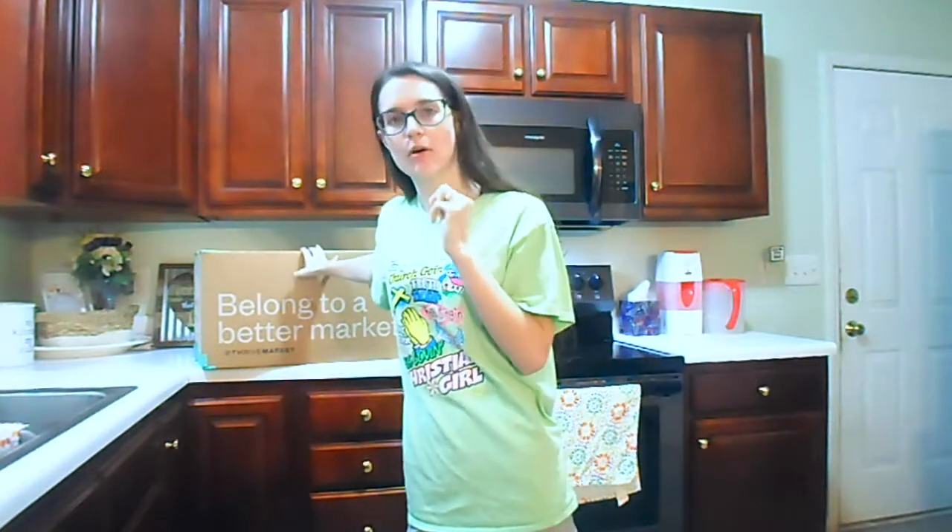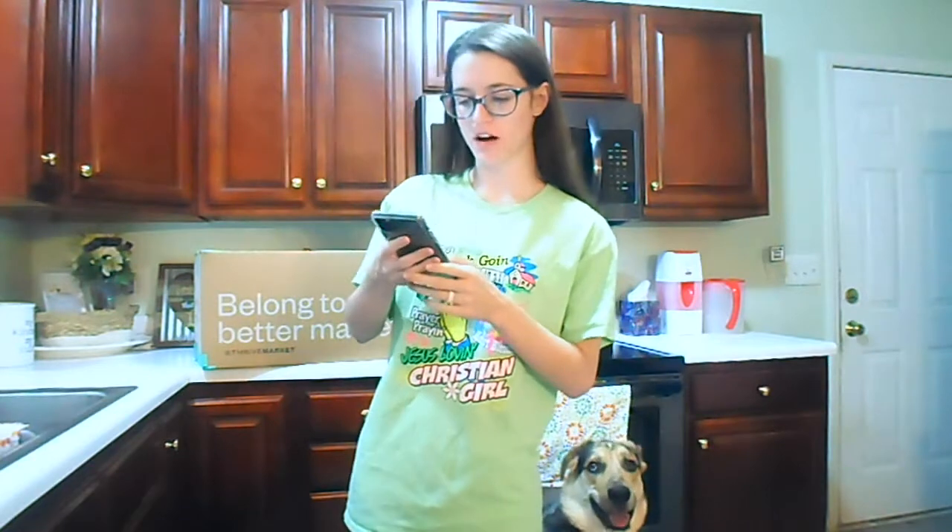If you've never ordered from Thrive Market, which I highly recommend — this is my second order from them. I order big orders so I don't have to order as often. I'll put the first order I got, which was bigger than this one, in a link here so you can check that out. If you use my sign-up link in the description, it gives you 25% off your first order, which is what I did when I first joined.